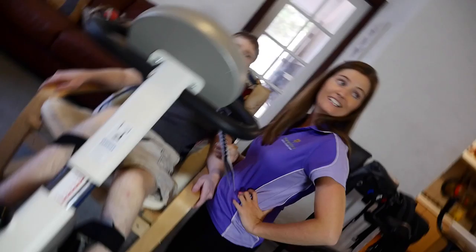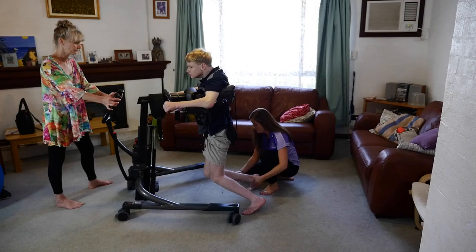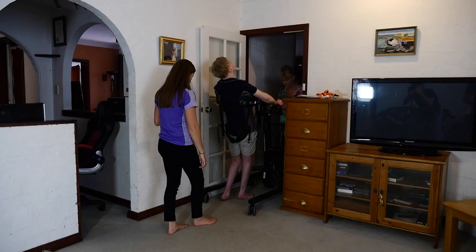We do lots of one-to-one sessions working on transfer practice, because that's something that the family and Aidan have been really keen to improve his independence in. We're also looking at equipment to assist him throughout his day. The MotorMed is basically his exercise machine, and his rifton walker is his transport equipment for moving around the house.